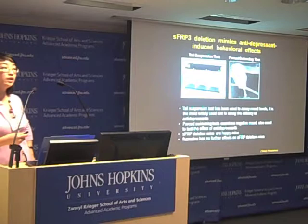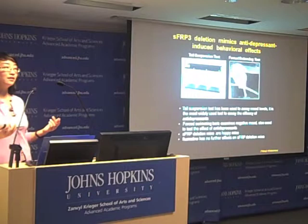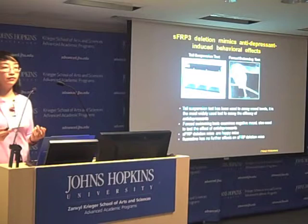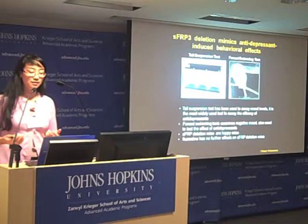What we found is that if you get rid of SFRP3 — meaning you have more Wnt signaling and more dividing new neurons — these animals are actually quite happy, as if they are taking antidepressants every day. If you treat these mice with Prozac, there is no further effect, suggesting that SFRP3 is likely the underlying mechanism or one of the targets of this treatment.